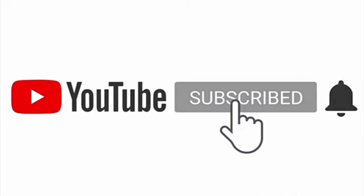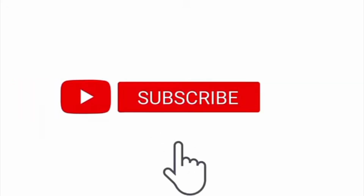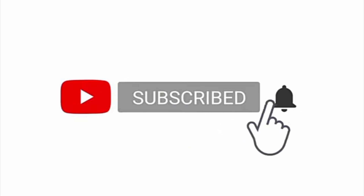Please like this video, please subscribe to your channel, and please press the bell icon. Thank you for watching.